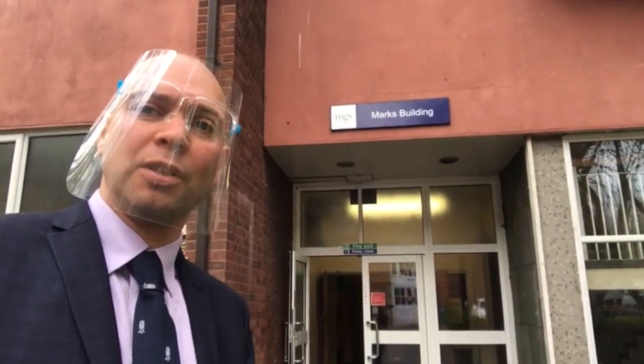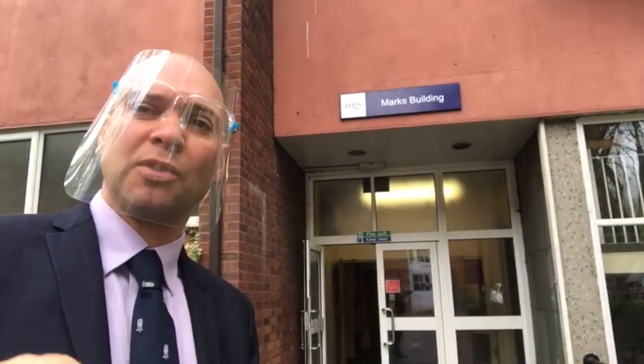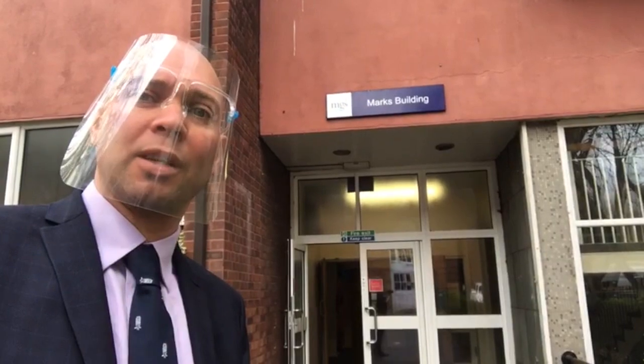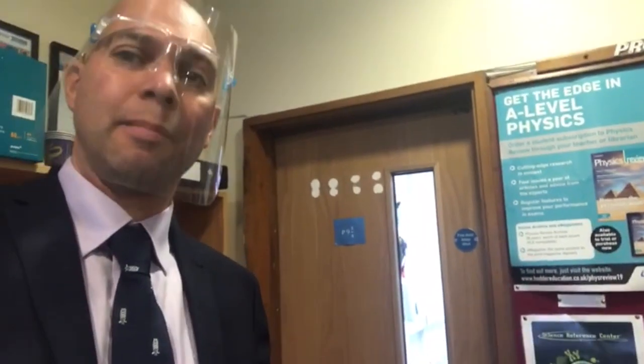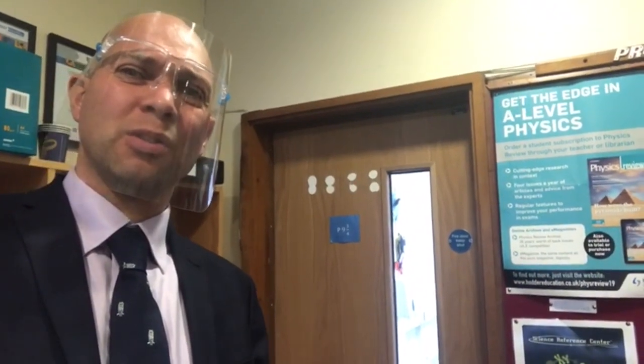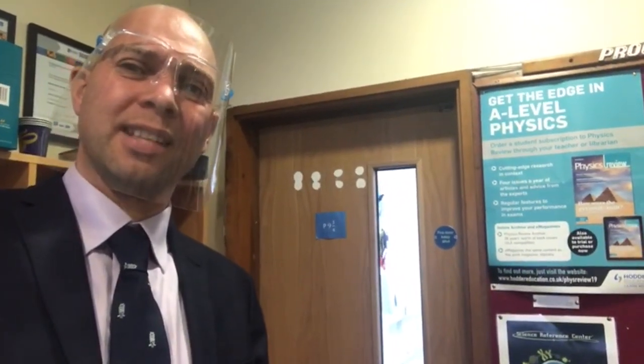I'm just going to go into the Marks building. The Marks building is still being used to teach physics. We're trying to keep most of the sixth form sciences still in the labs so they can still do all the practical work you'd expect. We've had to create more space given it's the pandemic and we've got to try and spread people apart. So we've actually created a new room here — Room Nine and Three Quarters, or 9.75 as it is on the timetable.